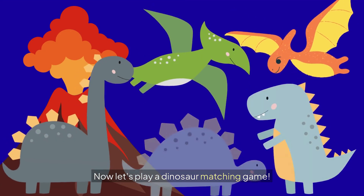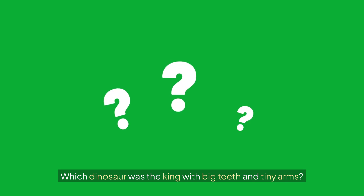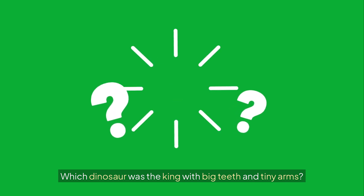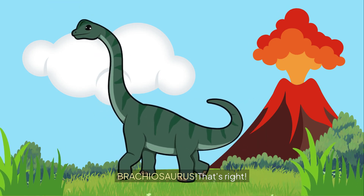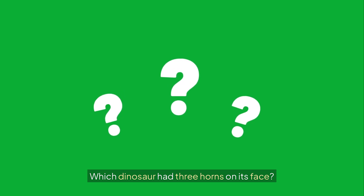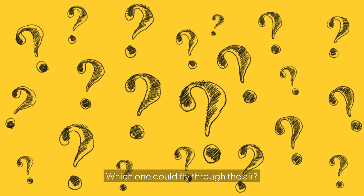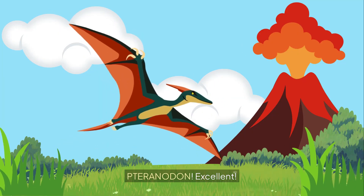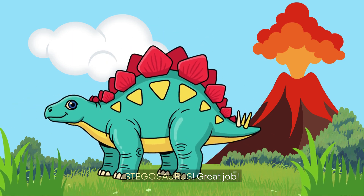Now let's play a dinosaur matching game. I'll describe each dinosaur and you shout its name. Which dinosaur was the king with big teeth and tiny arms? Tyrannosaurus rex! Which dinosaur had a super long neck to eat leaves? Brachiosaurus, that's right! Which dinosaur had three horns on its face? Triceratops, perfect! Which one could fly through the air? Pteranodon, excellent! Which dinosaur had spiky plates and a spiky tail? Stegosaurus — great job!